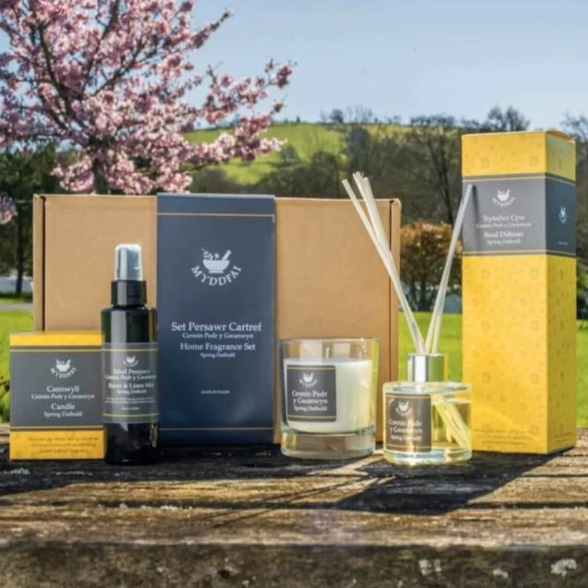Mudfi Trading Company is a for-profit social enterprise founded 12 years ago in Wales. The company's business model combines manufacturing luxury toiletries and gift sets with socially responsible staffing practices. Namely, Mudfi has an employment scheme to provide working experience and opportunities for at-risk people from the local community.